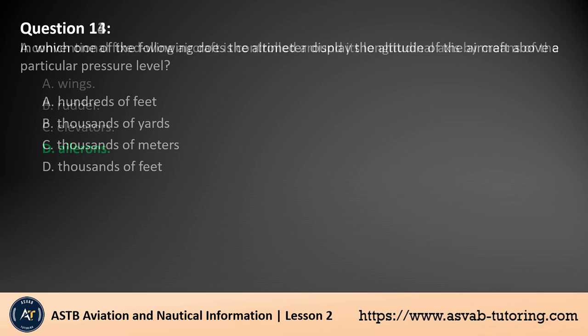Question 14. In which unit does the altimeter display the altitude of the aircraft above a particular pressure level? A. Hundreds of feet. B. Thousands of yards. C. Thousands of meters. D. Thousands of feet. The answer is D. An altimeter displays the altitude of an aircraft above a particular pressure level in thousands of feet. It measures the atmospheric pressure to determine altitude, with each increment typically representing a thousand feet. This unit of measurement is standard in aviation, ensuring consistency in communication and navigation.